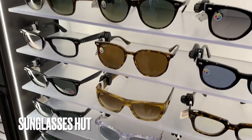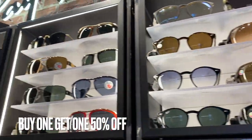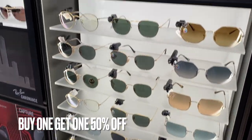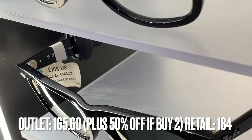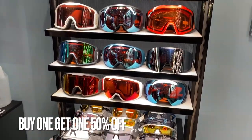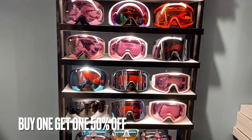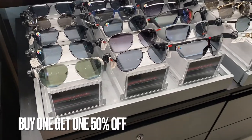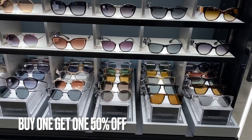On to Sunglass Hut — they had a buy one get one 50% off deal, though the actual prices were only about five to ten pounds off RRP, so you really need the deal to get a good price. I have bought my Tom Fords and Ray-Bans from here though, so they are good. They had loads of Oakley goggles too, and in terms of brands they had Prada, Miu Miu, Versace, Tom Ford, and Tiffany — basically every designer sunglasses brand.